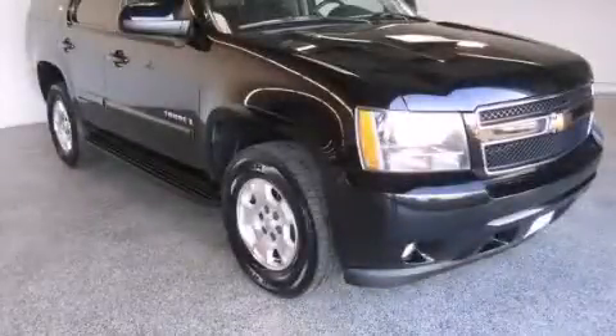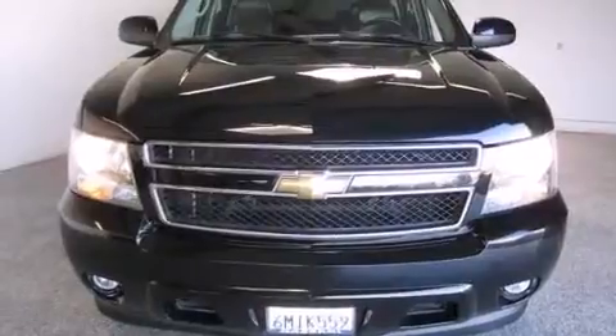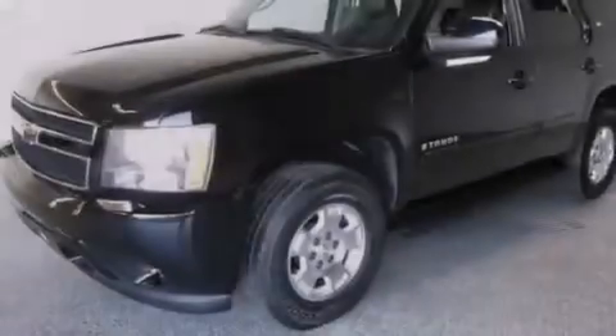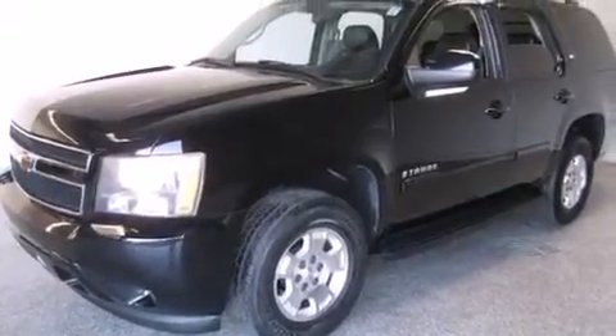This is a 2007 Chevrolet Tahoe, a big SUV for big fun. This SUV has a four-speed automatic transmission and a 5.3-liter V8.